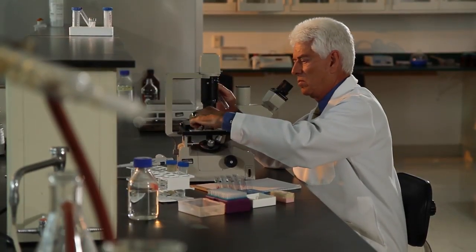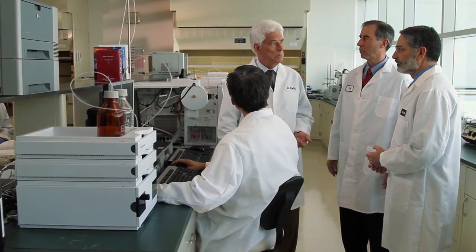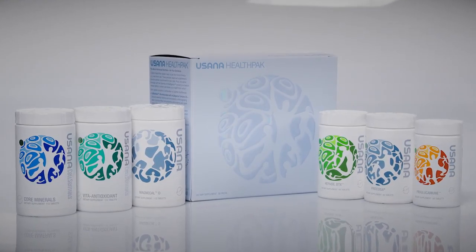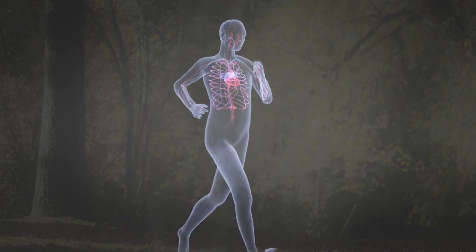I founded USANA in 1992 with a mission to help create a healthier world. This mission was and still is built upon cutting-edge science, extensive research, and the highest manufacturing standards. When you put these three things together you get outstanding nutritional products that support your health and therefore every aspect of your life. The manufacturing process you're about to see is extensive, complex, and requires a painstaking commitment to excellence. It's one of the reasons why USANA creates the highest-rated nutritional products in the world. Everything we do here helps you love life and live it to its fullest. Enjoy the tour.